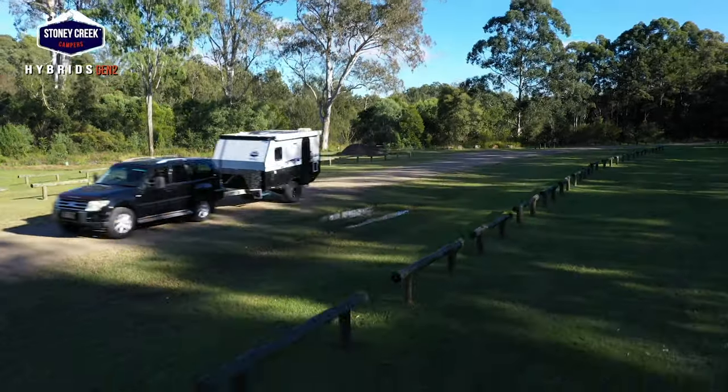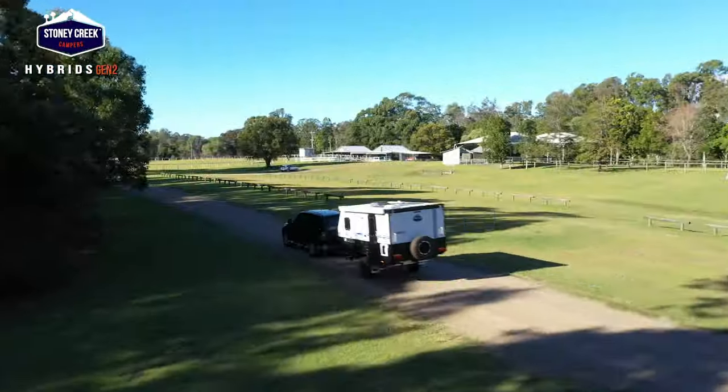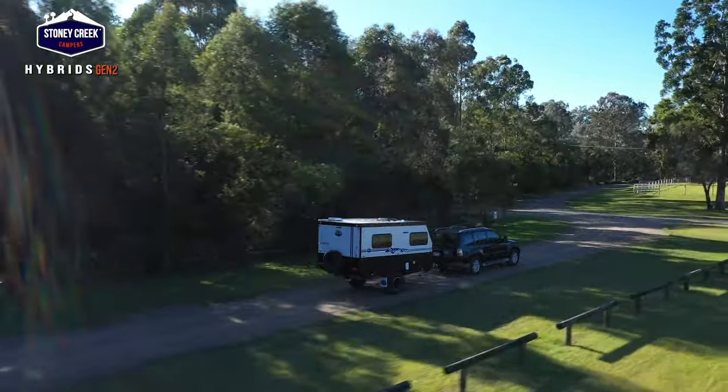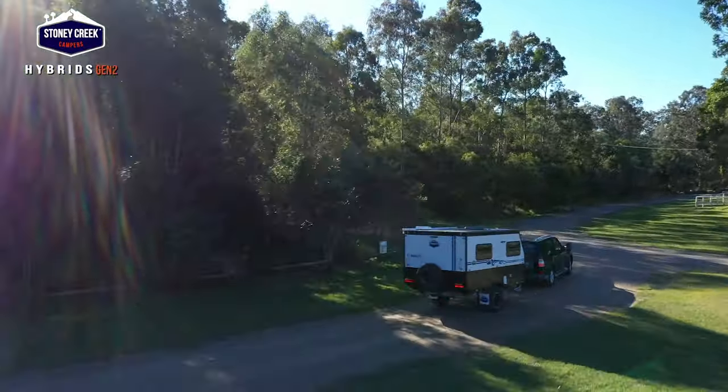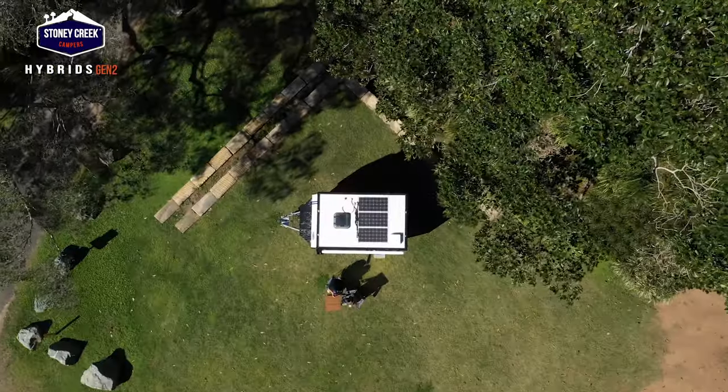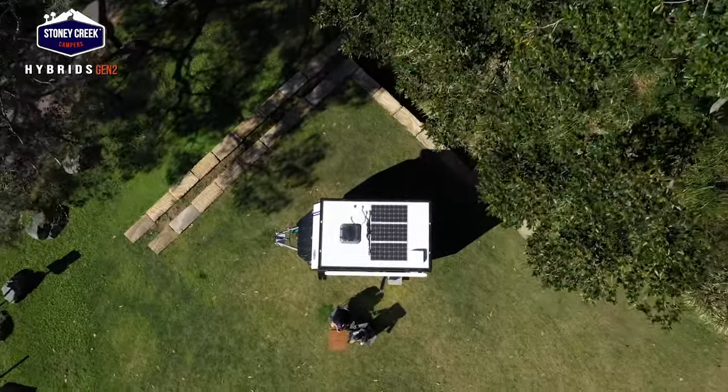We're at this marvellous location just north of Brisbane to present to you the latest hybrid models from Stony Creek Campers. If you haven't heard of Stony Creek Campers, we're here to tell you that they produce what Scotty and I think are some of the finest campers and hybrids on the market, and they're actually available all across Australia. They are - how good are they!